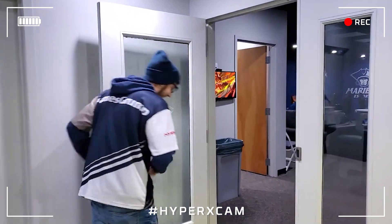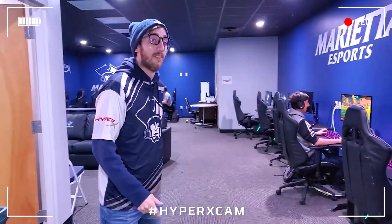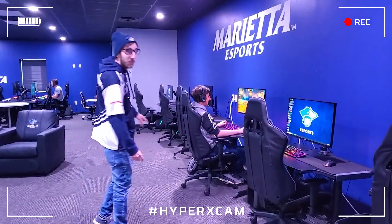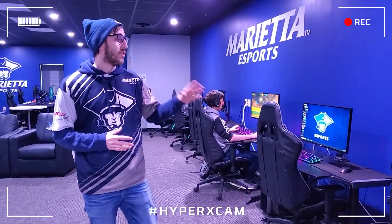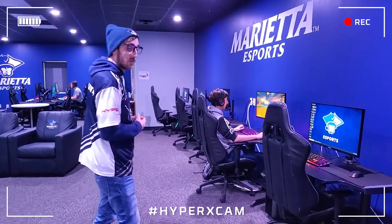This is where the magic happens. So on the left hand side here, as well as on that far wall, we've got 12 Alienware Aurora R7 gaming machines equipped with Intel 8700s as well as GeForce GTX 1080s. The monitors are all going to be 144Hz ViewSonics with 1ms response time.